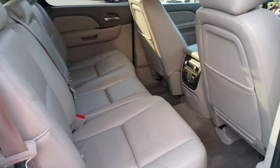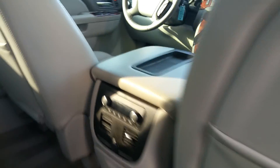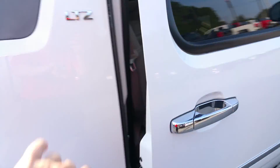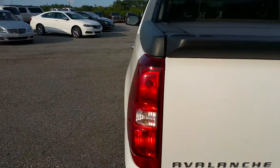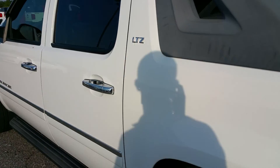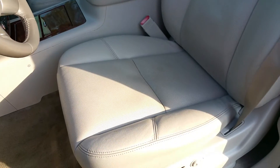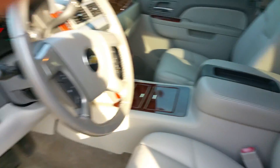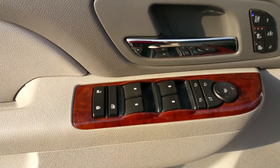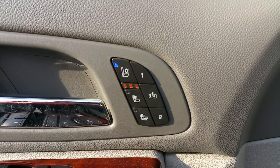Very easy to maneuver around. And the driver's seat — no cracks or anything.